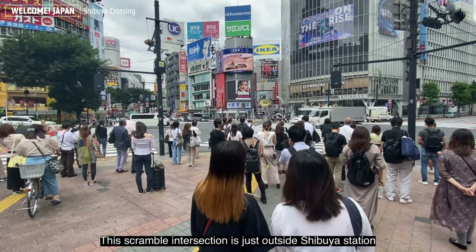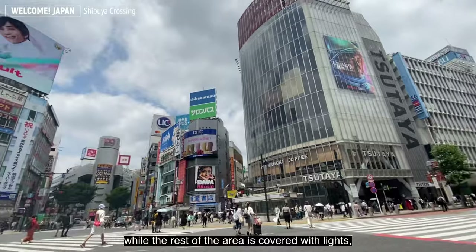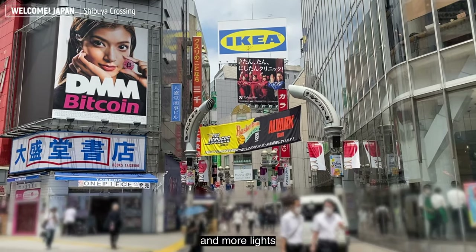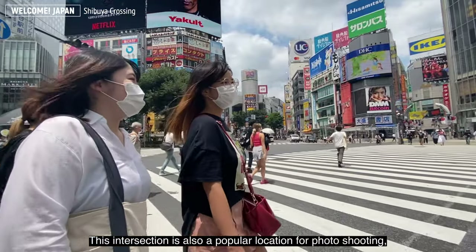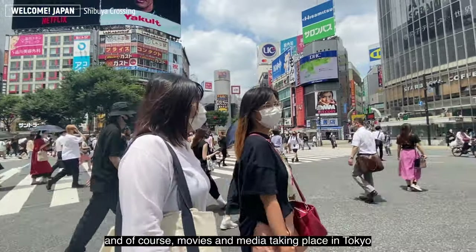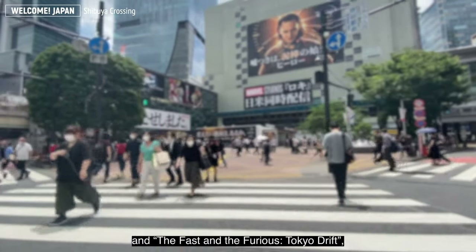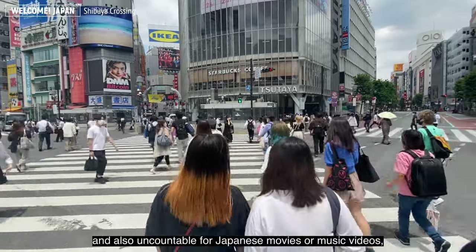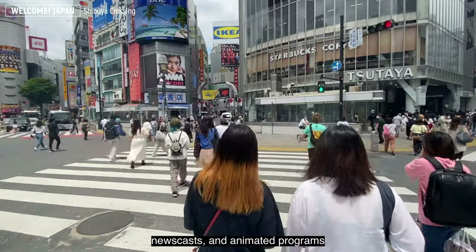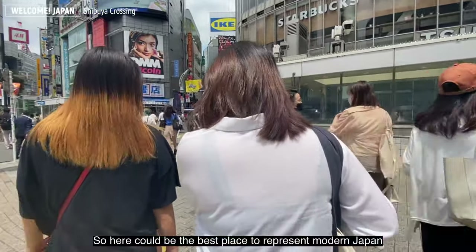This scramble intersection is just outside Shibuya Station, with huge television screens everywhere, while the rest of the area is covered with lights and advertisements. This intersection is also a popular location for photo shooting and, of course, movies and media set in Tokyo. It has appeared in films like Lost in Translation and The Fast and the Furious: Tokyo Drift, as well as countless Japanese movies, music videos, news casts, and anime programs. It could be the best place to represent modern Japan.